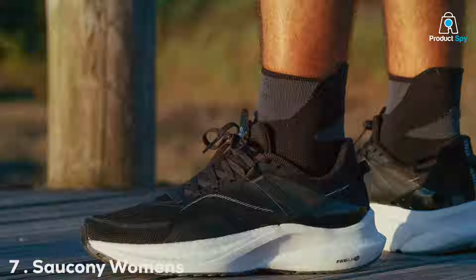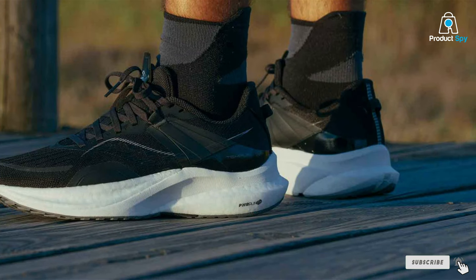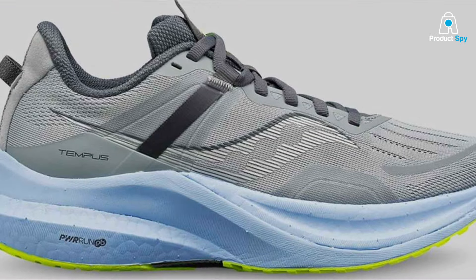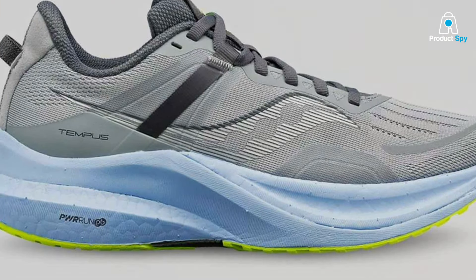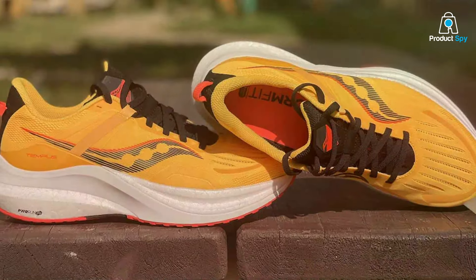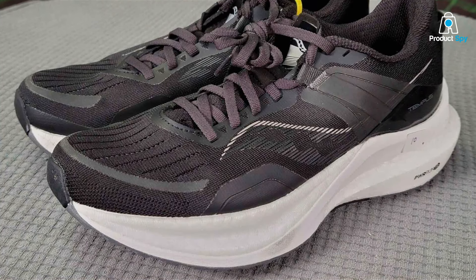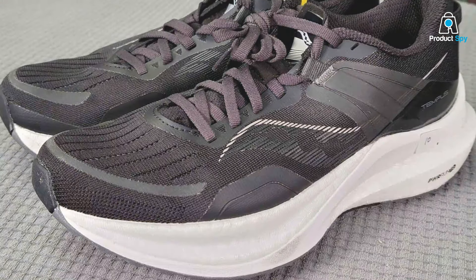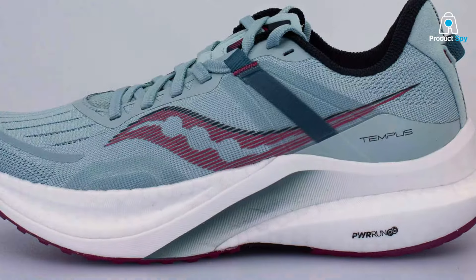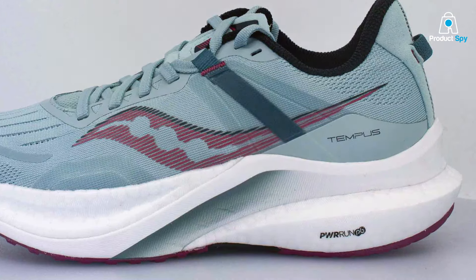Number 7: Salomon Women's Tempus Sneaker. The Salomon Tempus Sneaker is a beacon of innovation in the battle against pronation, offering runners a harmonious blend of support, comfort, and style. This shoe is at the forefront of Salomon's lineup, featuring a cutting-edge design that provides targeted support where it's needed most. The PWRRUN PB cushioning system delivers a lightweight, responsive feel, making every step feel empowered and efficient. The design features a FORMFIT upper that contours to your foot, providing a custom fit that enhances comfort and performance. Durability is assured by its meticulously crafted outsole, which offers exceptional traction and resistance to wear.